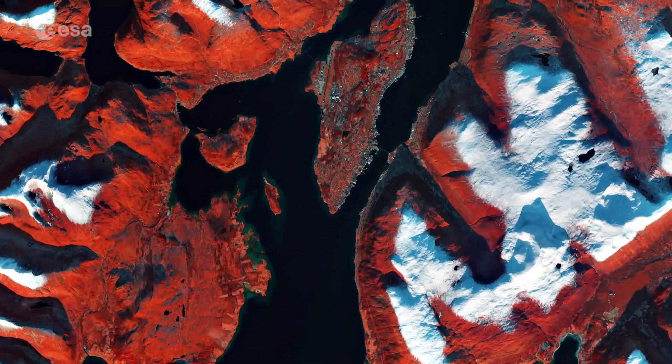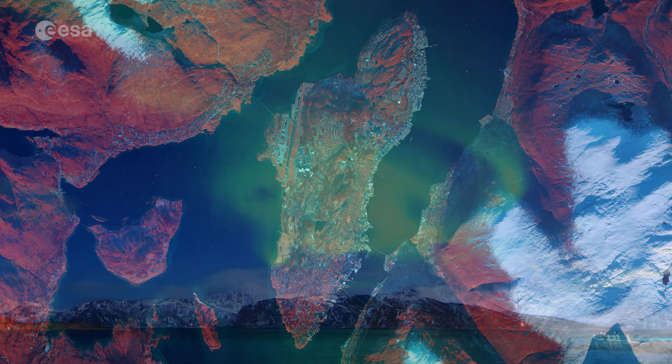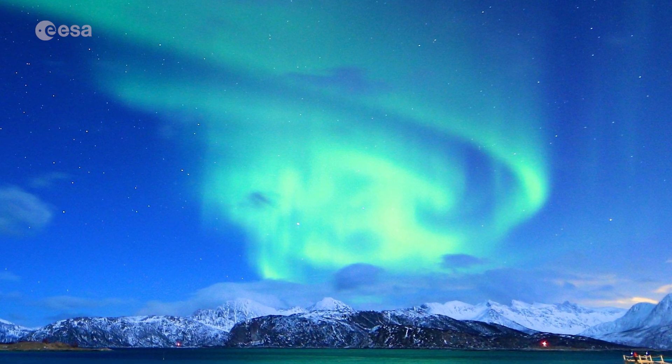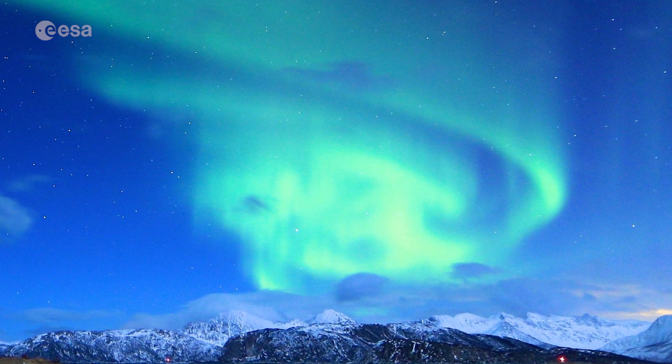Most of Tromsø lies on the island of Tromsøya, visible at the top of the image. Owing to its northerly location, the city is a popular area to experience the majestic phenomenon of the aurora borealis, or northern lights.